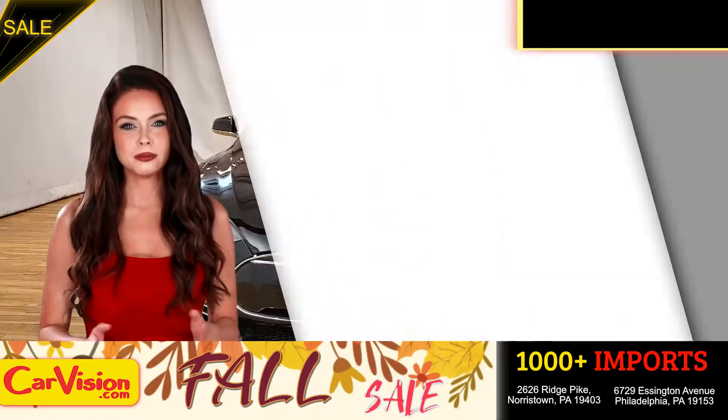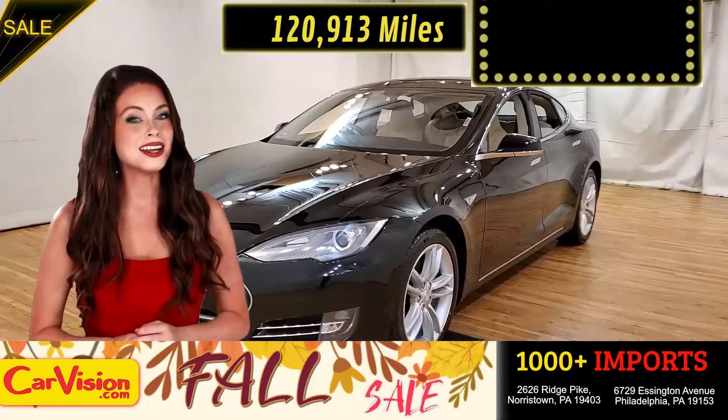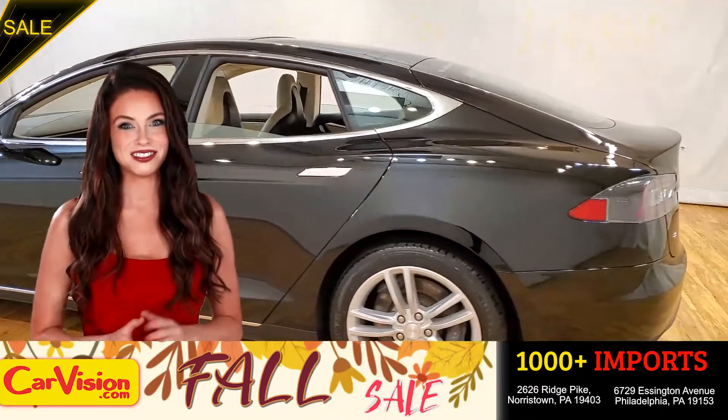This awesome ride comes with incredible features, and the best part, with the right miles and an unbeatable price — what a deal. So let me show you some of the great features of this vehicle.